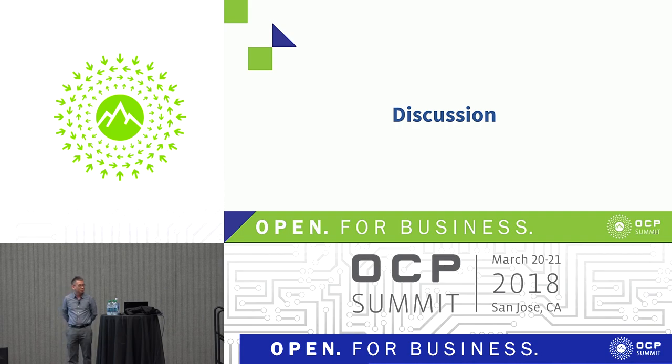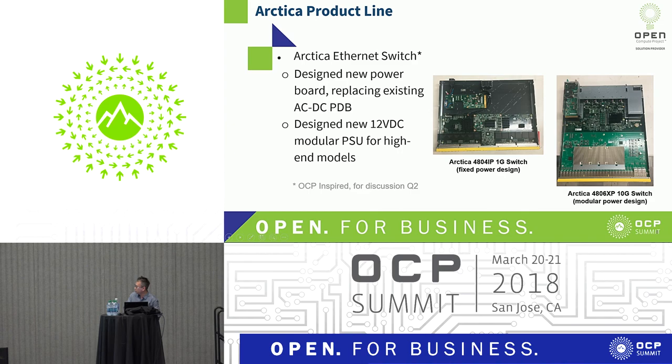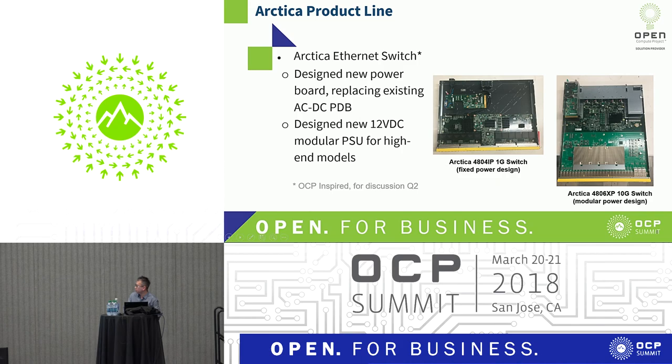Another question: what kind of adapter were they looking for on the switch? The answer: it was for the power itself. They had a PDB and adapted for DC — they took out two PDBs and replaced them with a passthrough. For the ARCA, it was similar: a modular power supply was changed out to a DC type, also just a passthrough.